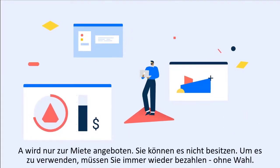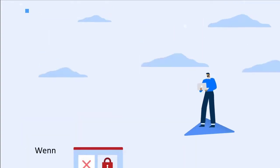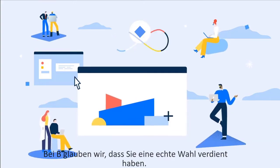A is offered only as a subscription. You can't own it. To use it, you need to keep paying. No choice. Buy B once and it's yours forever. Or subscribe if you wish. At B, we believe you deserve real choice.